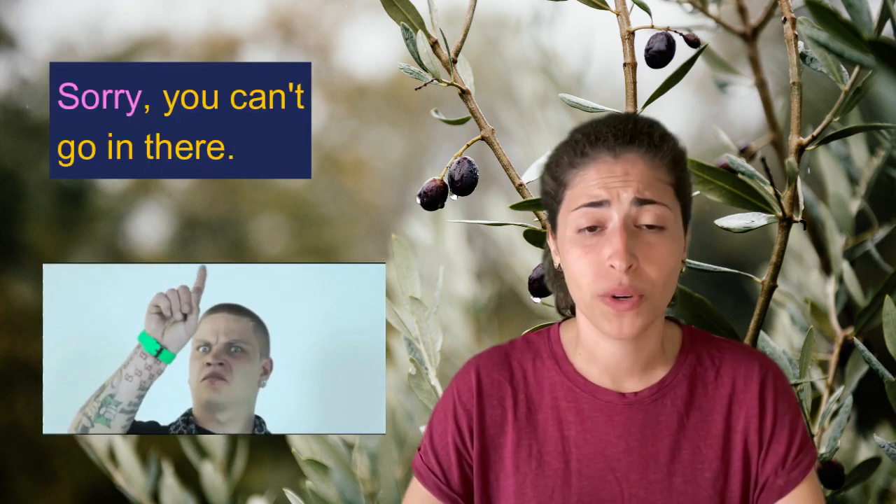Here is an example that demonstrates this use: 'Sorry, you can't go in there.'